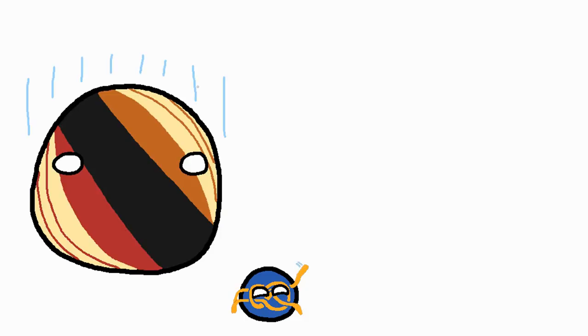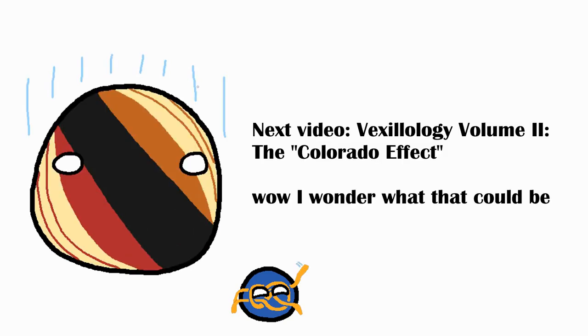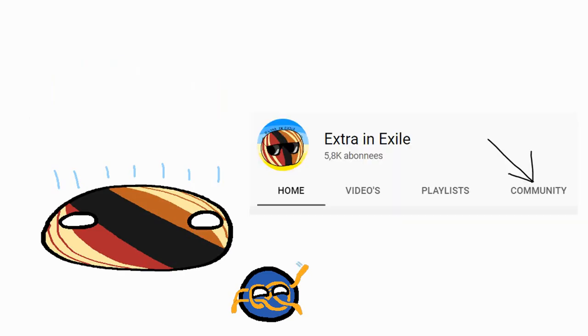Hey hey! Welcome once again to the outro, where about 10% of people click off of the video. And honestly, can't blame them — I would do the exact same thing. Anyways, if you liked that video then subscribe, because I'll be making a lot more content like this. Also, I post daily in the community tab on my channel, usually drawings of things in the next video, but eventually some other stuff like polls that you can participate in. Alright, see ya! Bye!